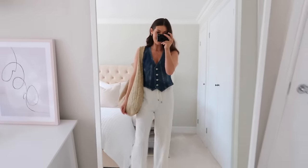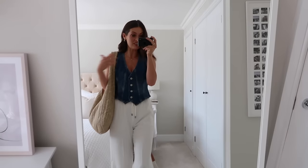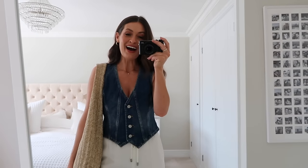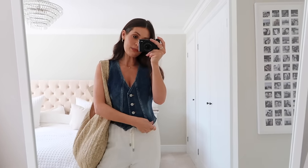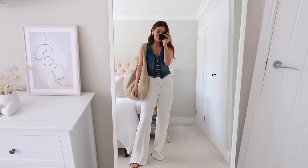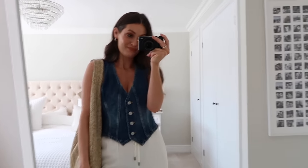How cute is this waistcoat? I've paired it with creamy white wide leg trousers and the bag. I feel like I've skipped spring and gone straight into summer outfits! I'm wearing it in a size small - it has an ever so slightly boxy fit and dips up a little on the hips. I love it styled like this, but think a double denim look could work really well too.